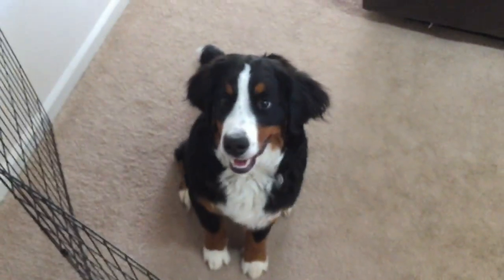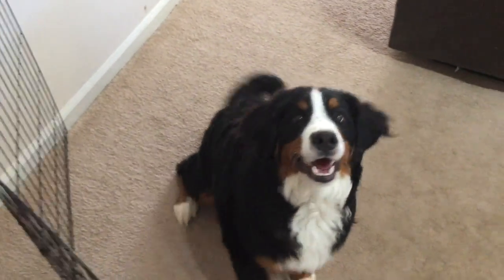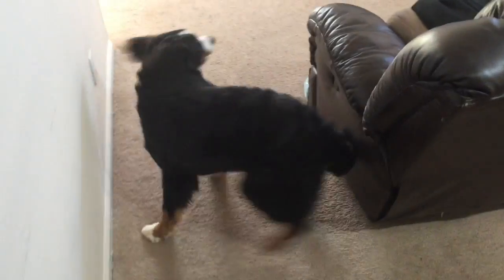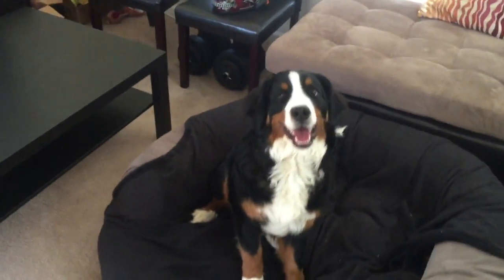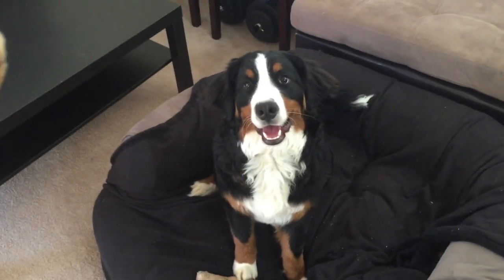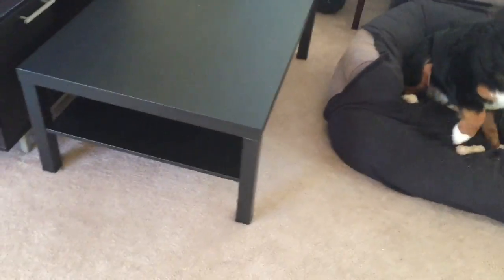I don't want to scare you guys. See how Bruno is excited — hey Bruno, do you want this? See how he rotates — he went to his bed already. He knew he was gonna get the treat on his bed, so he already went there. He's trying to be a good boy.